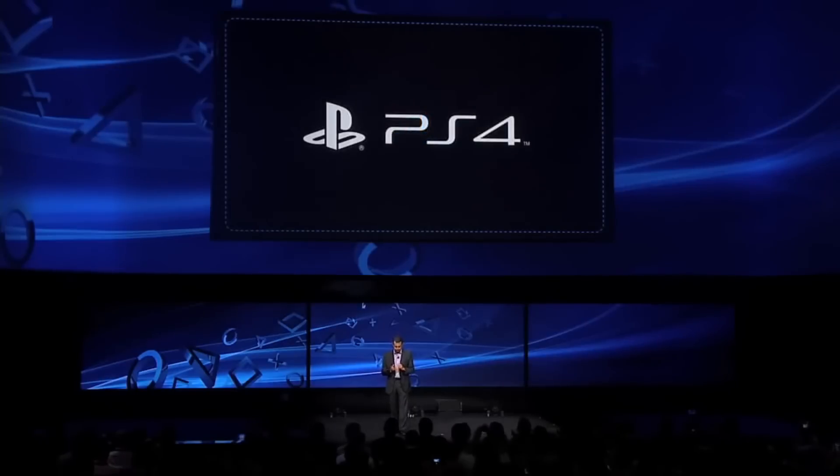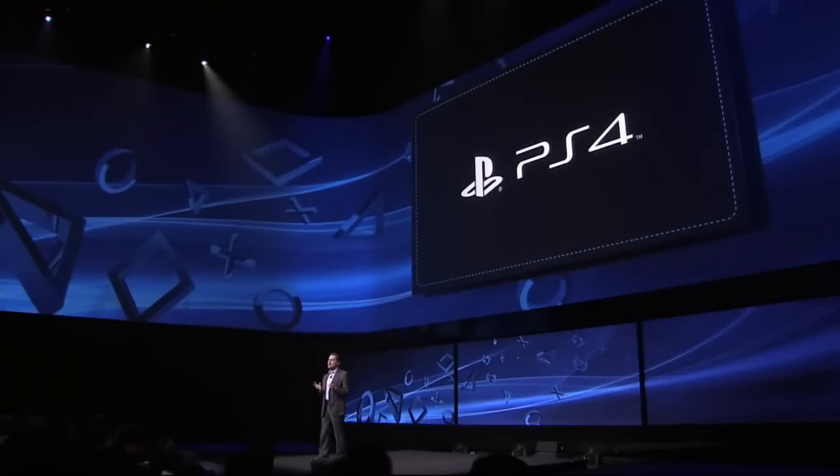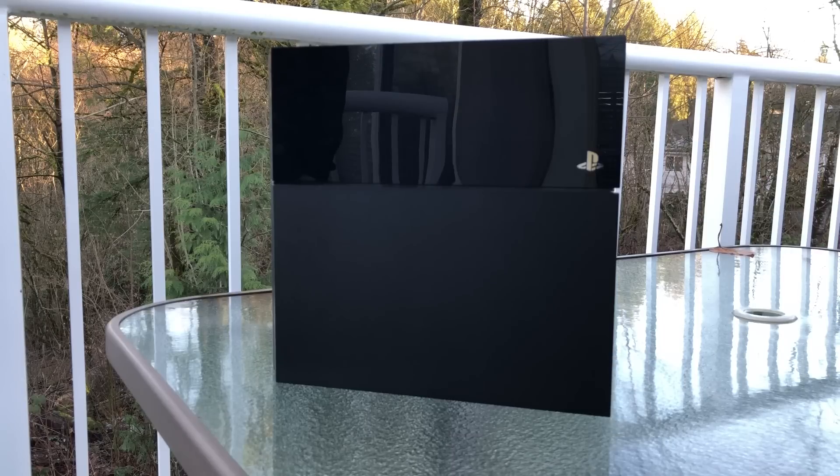The PlayStation 4 was released back in late 2013 to great excitement among Sony fans. It has sold very well since then and has beat the Xbox One by a very far margin so far. I've had mine personally for about three years now and it's done really well, so buying used probably isn't going to be a big issue if you're looking to save some cash.